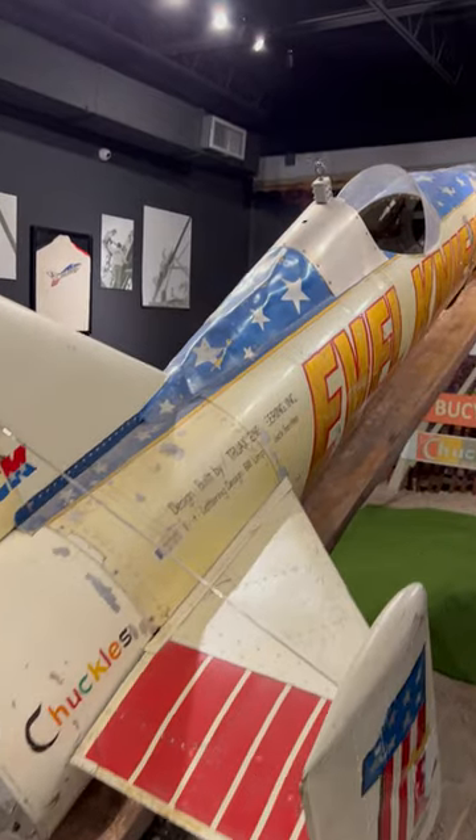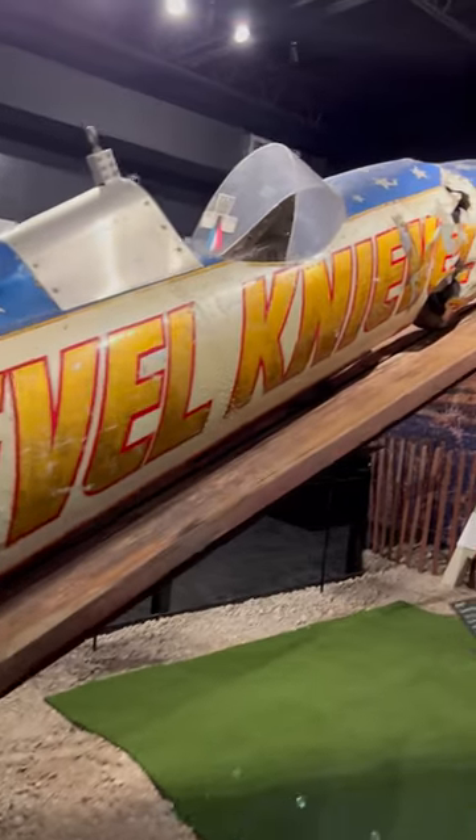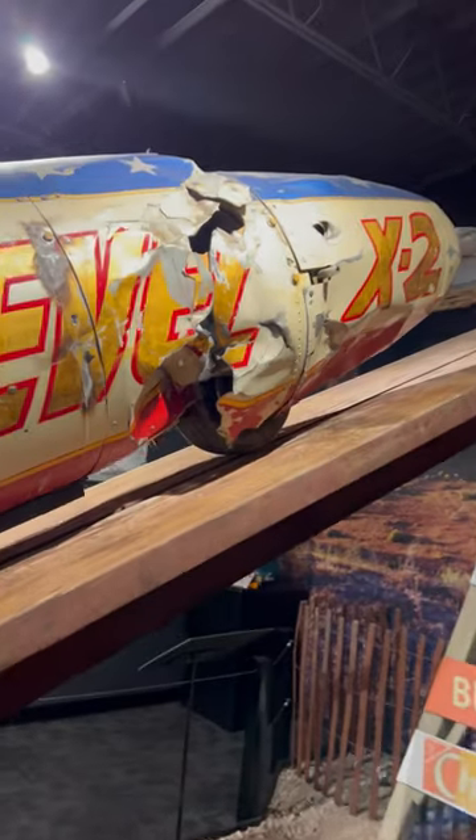What we have here is the Snake River Cannon rocket — the test rocket from the jump in 1971. It was the test rocket; it went up without anybody in it and no parachutes.